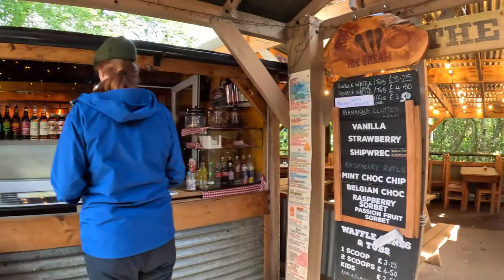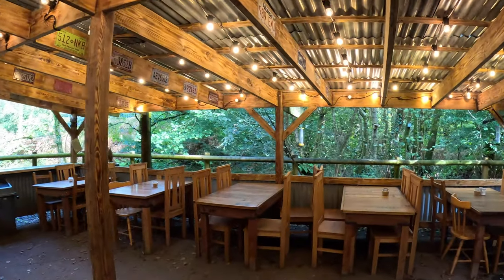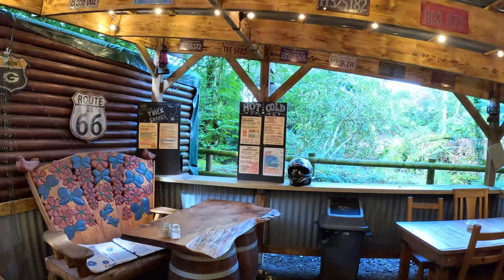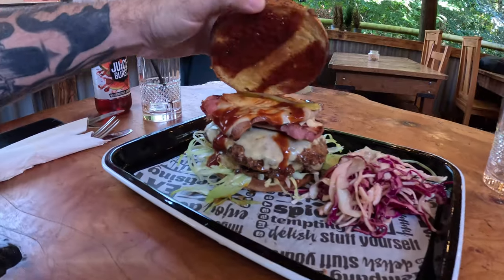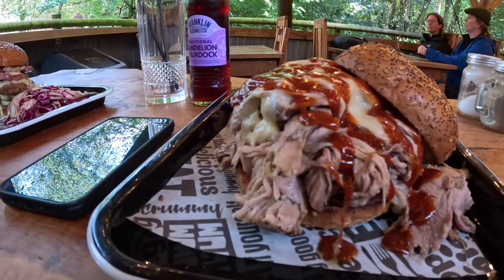Number six. That is a bit more than I was expecting — that is mammoth, isn't it? And that's mine. Good luck. Well, that was a hell of a burger. I had to fight my way through that one.